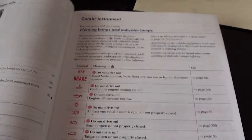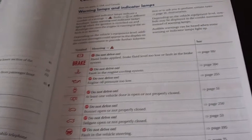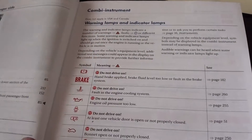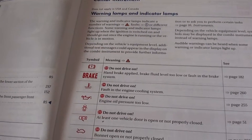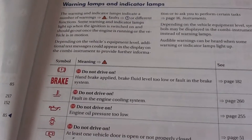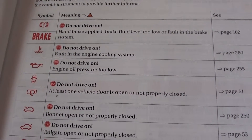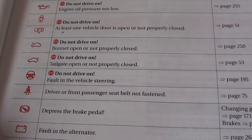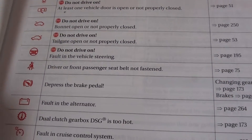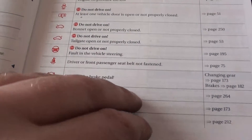Hi guys, this video is just a quick, very short overview of the dashboard warning lights that you will find in your VW Golf Mark 6 between 2008 and 2013. What I'm going to do is just go through the list here very slowly so you can just get a quick overview and a quick idea of what the fault may be, and then you can go away and look into it a bit further should you need to.